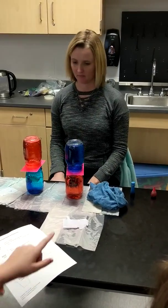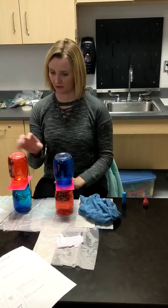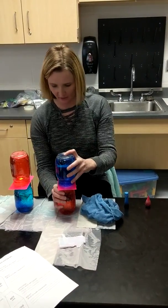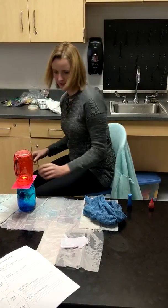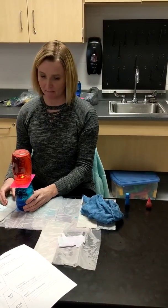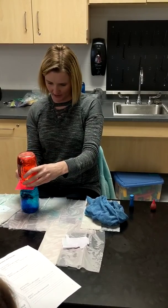Which one do you want to do first? Hot on top or hot on the bottom? Hot on top. Hot on top first — so let's move this one out of the way. Let's pull this card out. This would be the bottom one on your paper. We're going to write down what actually happened and see if we're right.